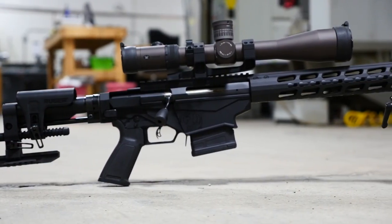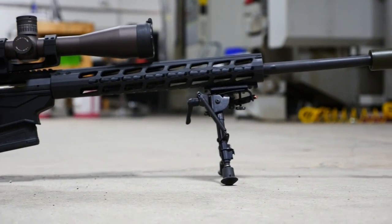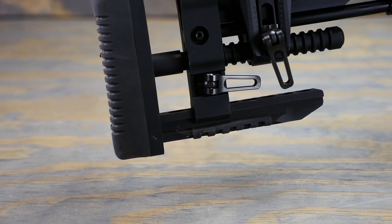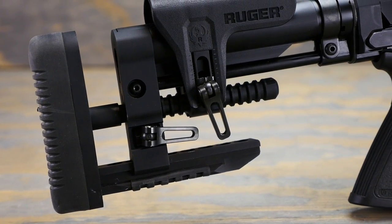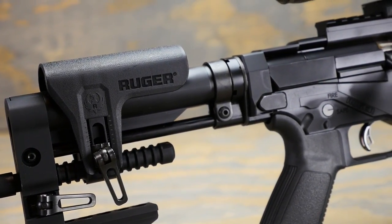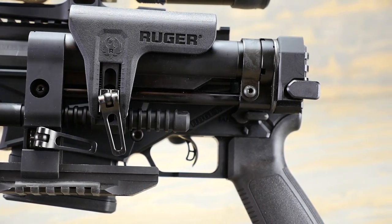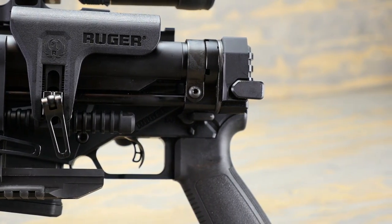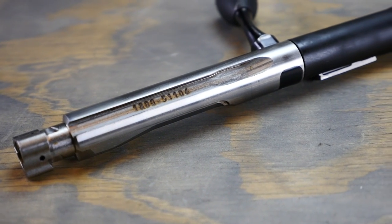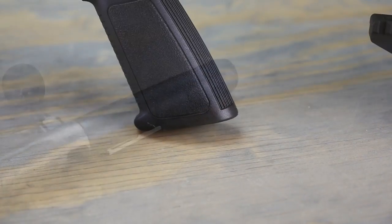The Ruger Precision Rifle really changed the game when it was introduced in 2015. No longer did you have to buy a three or four thousand dollar precision rig to be effective at range. I do have a couple of gripes — one is the stock: that little pointy end on the bottom makes it really tough to pull the rifle into your shoulder pocket. It does fold out of the way and it's fully adjustable. When folded out, you can also remove the three-lug bolt, which gives you a 60-degree bolt throw making follow-up shots just a touch faster. The enhanced version gets the new bolt shroud as well.